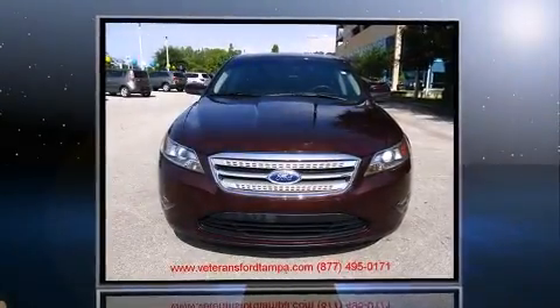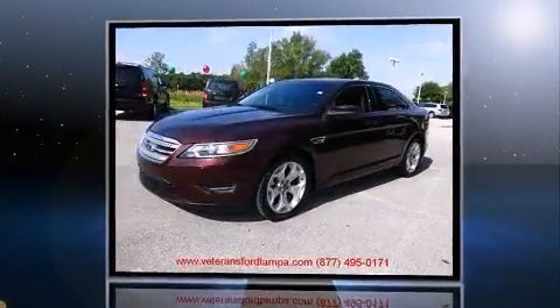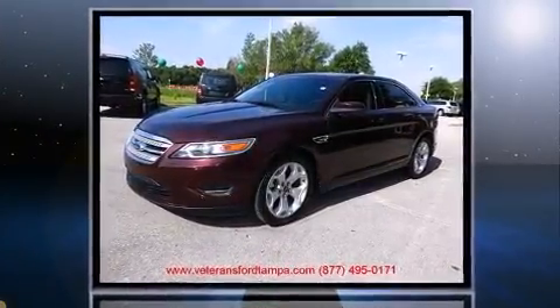Discerning drivers will appreciate the 2011 Ford Taurus. With fewer than 25,000 miles on the odometer, this four-door sedan prioritizes comfort, safety, and convenience.